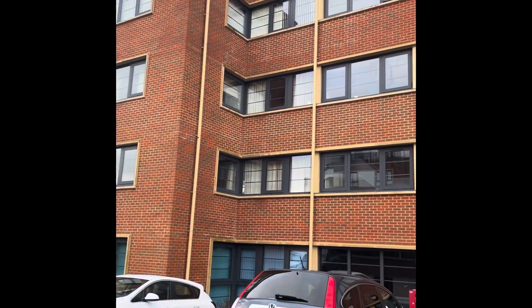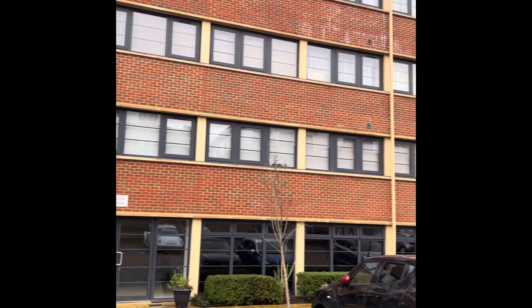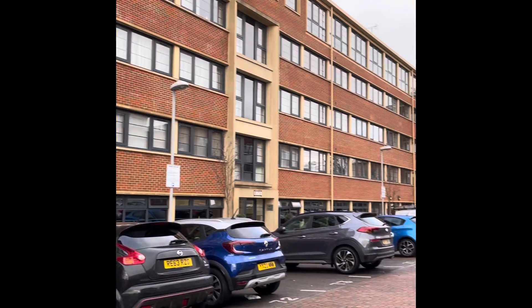Wessex Court is a top-floor one-bedroom apartment situated within walking distance of Carbara Business Park and train station.